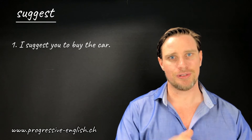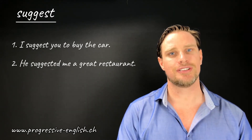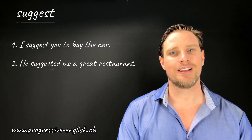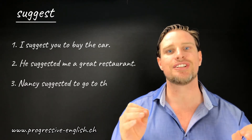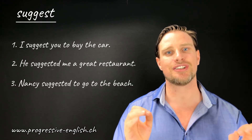Sentence number two: He suggested me a great restaurant. And sentence number three: Nancy suggested to go to the beach.